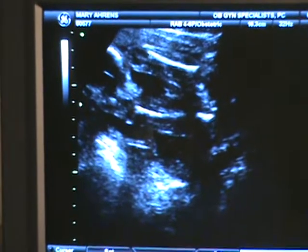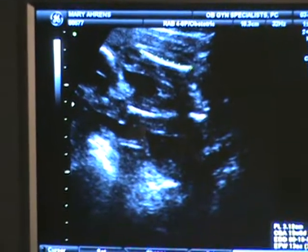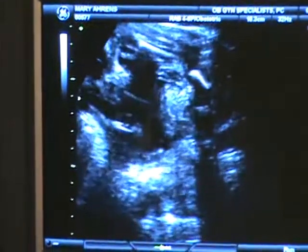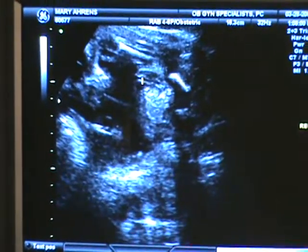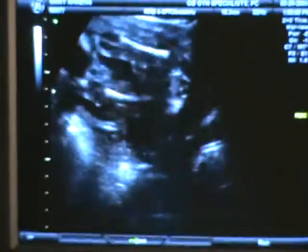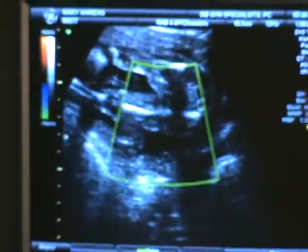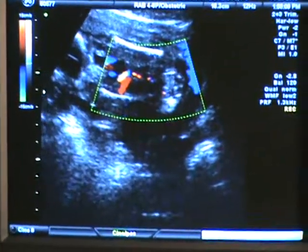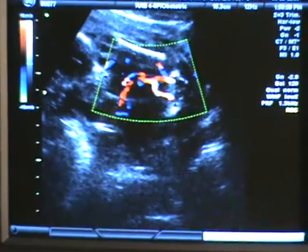This is the thigh bone. And these lines come in right here — this is the cord going into his belly. And this checks the flow of the umbilical cord. We have all three vessels of the cord. And that's good.